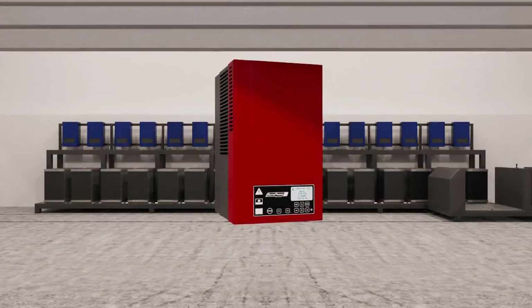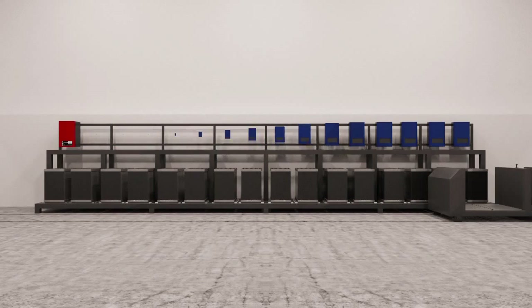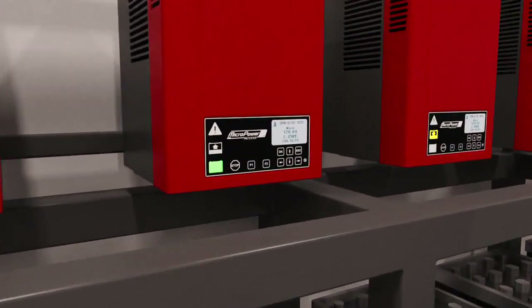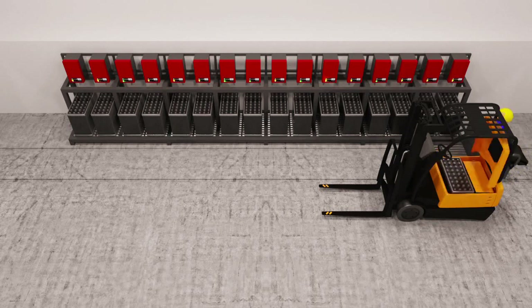But with Micropower Access in the battery charging room, the picture is a different one. Micropower Access makes sure drivers always select the most suitable battery with regard to state of charge and operating hours. Replacing the battery takes no extra time, but time between replacements is all the longer.